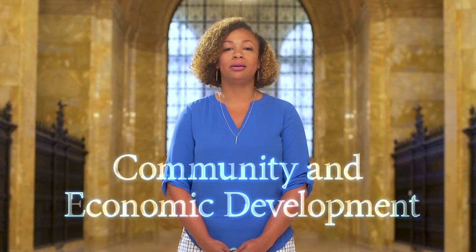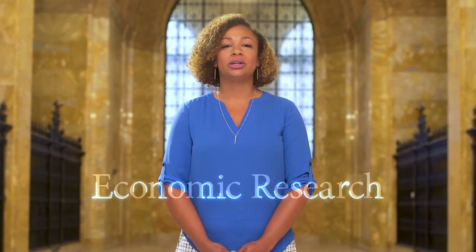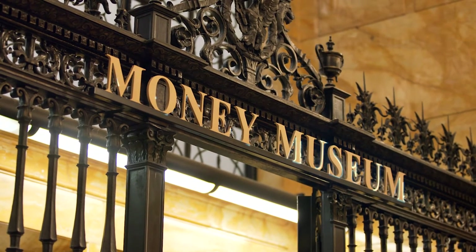We also play a crucial role in community and economic development, economic research, and financial education, which is what makes the Money Museum such a fun place to visit and learn.